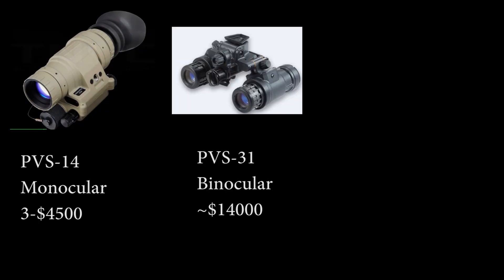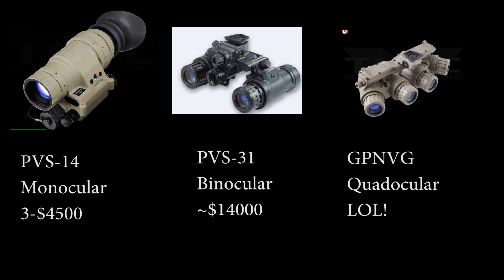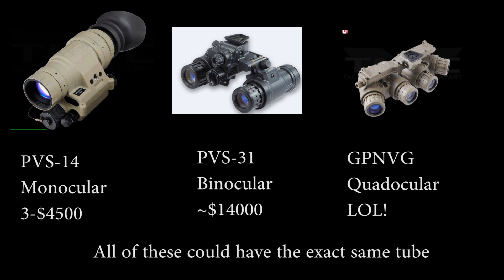On to the housing. A lot of people confuse the housing for the tube. The housing is what you refer to when you say 'I want a PVS-14,' or 'I want a PVS-31,' PVS-7, or GPNVGs. The housing refers to how the tube is set up and what holds the tube in its specific configuration. I'm going to be mainly focusing on PVS-14s, because if you're looking at a video on what night vision is, you're generally looking at the cheaper end of the spectrum. PVS-14s are a single tube, so they're cheaper than two-tube binocular-type setups.